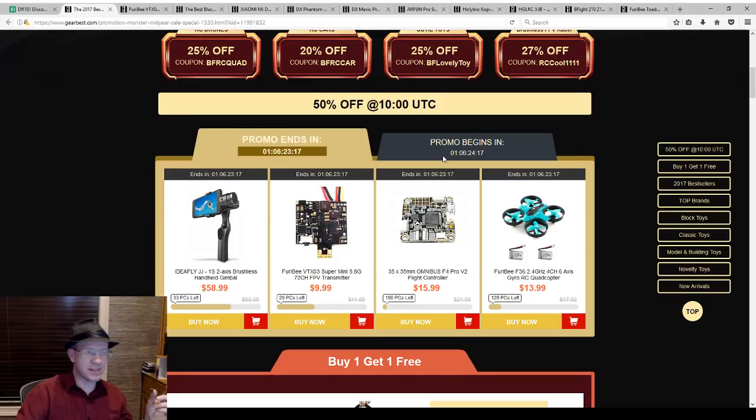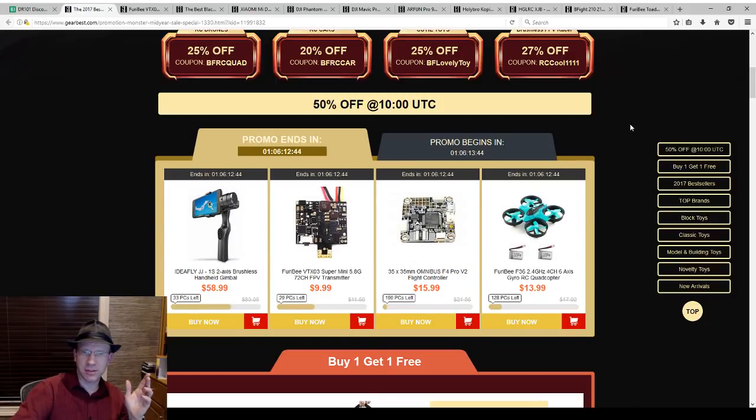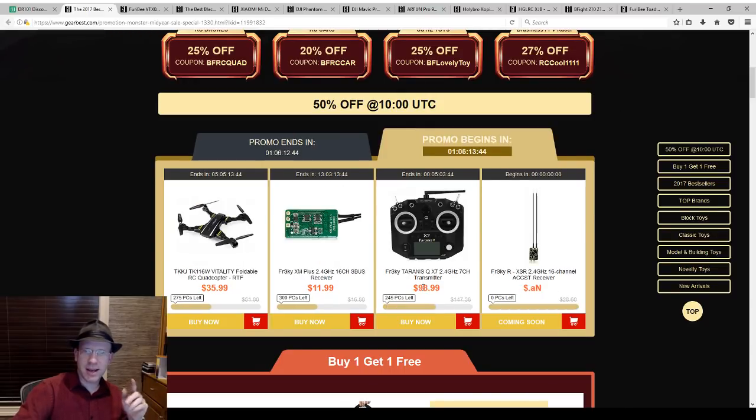Any deals on 30-amp ESCs? I don't know, I haven't seen that yet. These are the promos that end in one day and six hours. New promos begin — I sure hope that's a better deal by the time we're done. Come back in one day. I'm going to refresh this page because I want to know. Yeah, I think that's one day and six hours, so come back. I bet if this price stays there, I'll be shocked because that's not a sale at all.